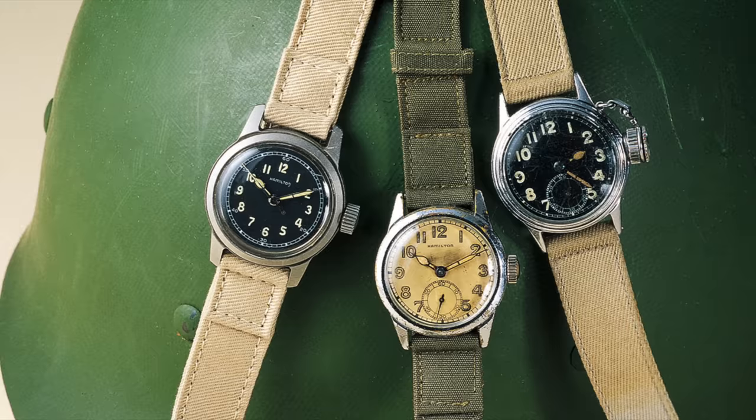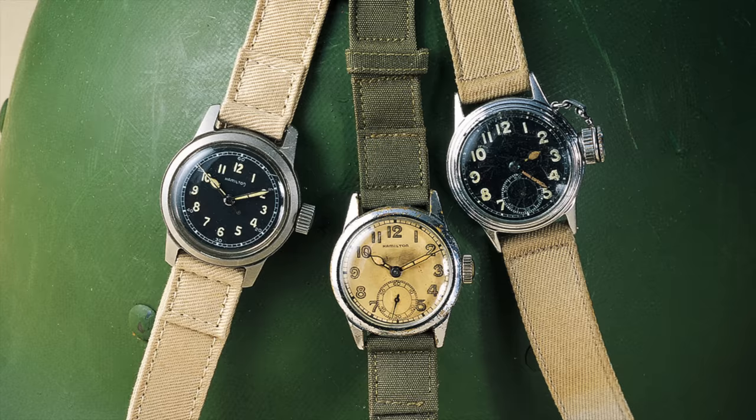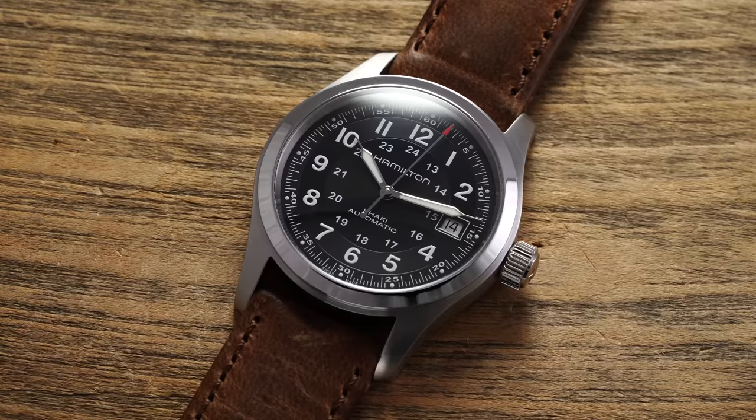One of Hamilton's most transformative contributions was during World War I and World War II, when Hamilton shifted production from consumer and railway watches to building then-novel wristwatches for U.S. soldiers fighting overseas. In World War II, the brand developed a design identity through their production of field watches that still remains greatly felt in their timepieces today, producing military watches with a basic design concept we now recognize as the archetype for a field watch.